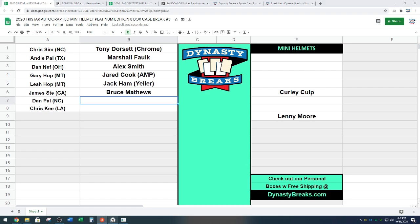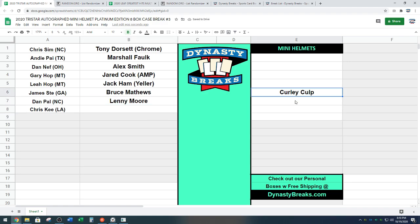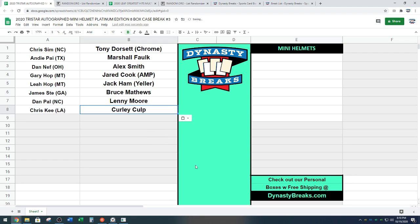And then Dan Powell next up. Dan and his pal will decide the remainder of this draft. Lenny Moore, Colts helmet goes next — Hall of Famer Lenny Moore. And we end out with Kansas City Chiefs Curly Culp, another Hall of Famer. That is our draft.